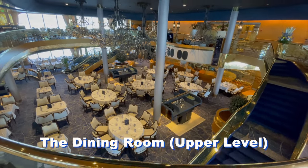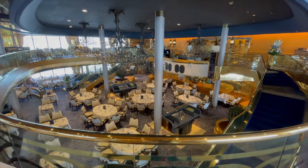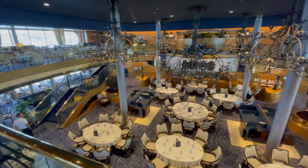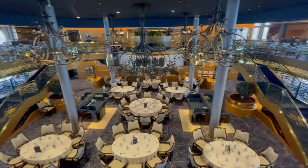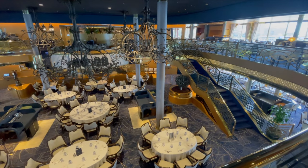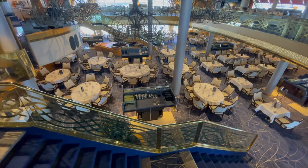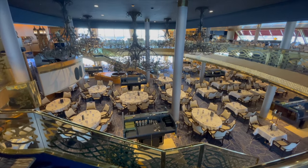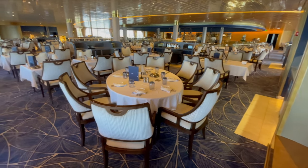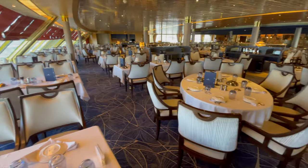Originally called the Rotterdam Dining Room and now given the generic title of just 'the Dining Room,' the double-deck space at the aft end of upper promenade and promenade decks is probably nicer looking now than ever, with its lighter color scheme. Those twin grand staircases, towering chandeliered ceilings, and even the aft seating terraces overlooking the wake make dining here an event.